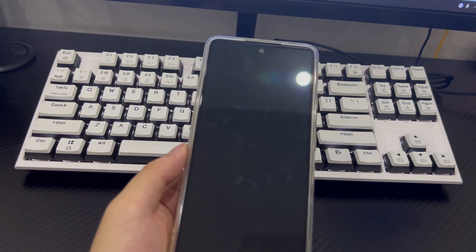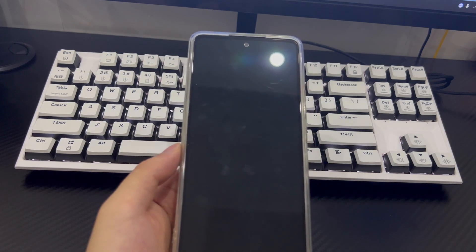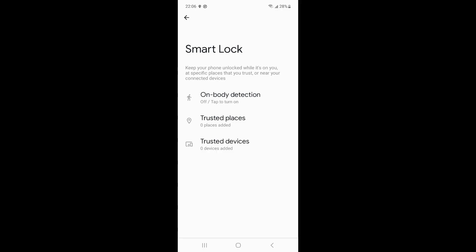Here are the steps to set up Smart Lock. Open Settings and find the Lock Screen option. On the Lock Screen interface, there is a Smart Lock option — please turn it on. You can then choose from three options for Smart Lock. Note that the on-body detection method can only identify whether the phone is close to a body or whether the temperature meets the unlocking standard, which means it could also unlock in other people's hands.